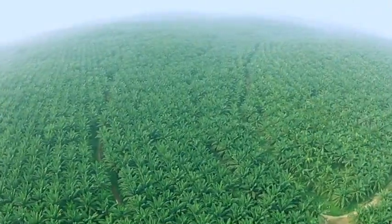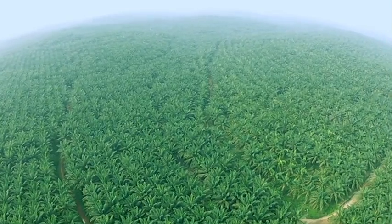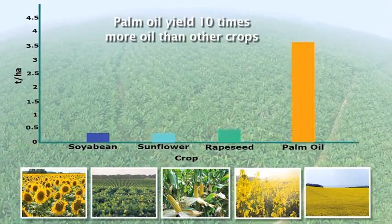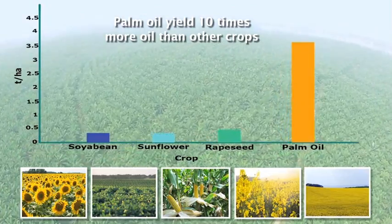The oil palm is the most efficient oil-bearing crop in the world, providing up to 10 times more oil per hectare of land compared to other crops.